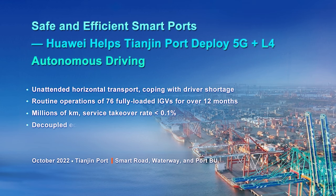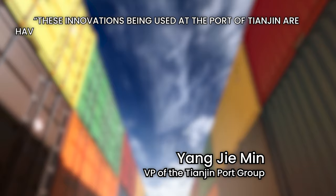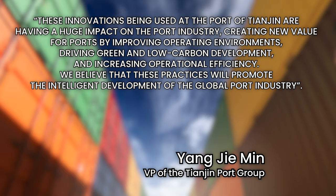Overall, the Tianjin port has been a great case study for China, having been in full operation for the past 16 months. This port is the first in the world to combine 5G and level 4 autonomous driving together in a large-scale commercial operation. Now the Tianjin port is ready to export its successful model across the globe. Just last month, the Tianjin Port Group, along with Huawei, announced they will continue their cooperation and build a digital twin of this exact port, hoping it will be a model for upgrading and transforming existing terminals worldwide. Yang Jiamin stated these innovations are having a huge impact on the port industry, improving operating environments, driving green and low-carbon development, and increasing operational efficiency.